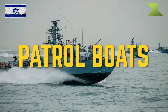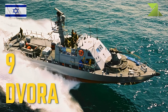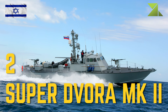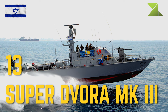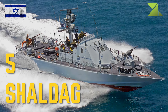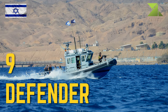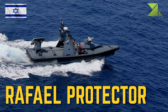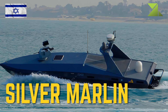Patrol boats: 9 Dvora; 2 Super Dvora MK2; 13 Super Dvora MK3; 5 Shaldag; 9 Defender; Rafael Protector USV Unmanned Naval Patrol Vehicles; Silver Marlin USV Naval Patrol Vehicles.